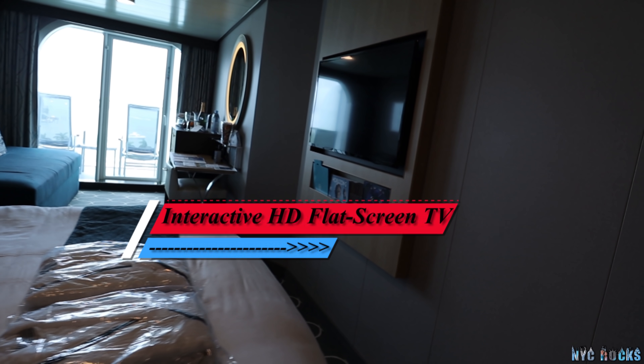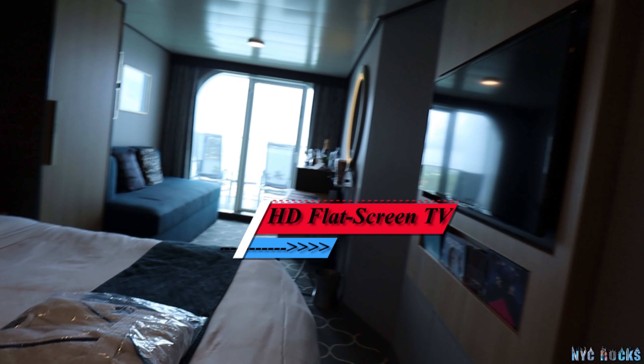Down here there are two doors on the bottom. There's a little night table here, the phone is over here, the light turns on and off here like a reading light. And then here on the right is a flat screen TV — it's HD and it's interactive.